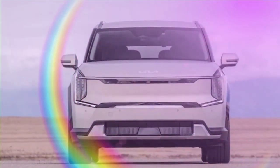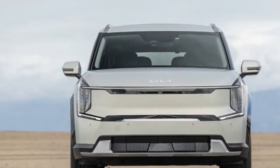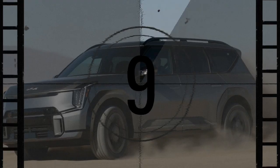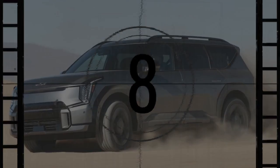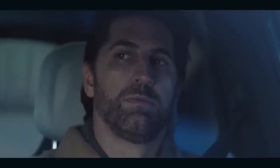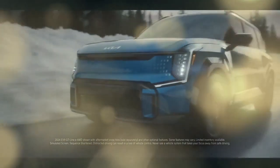This latest addition to the company's lineup of three-row SUVs comes in four flavors: Light, Wind, Land, and the standout GT Line. Following the brand's tradition, each trim level builds upon the last with a few extra bells and whistles. Up until now, our only encounter with the EV9 was in its top-tier GT Line iteration.